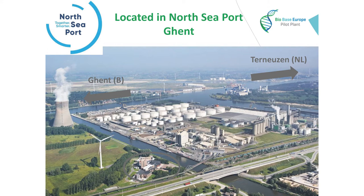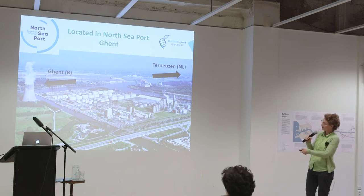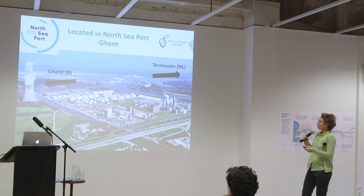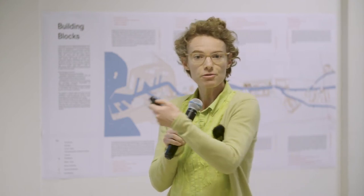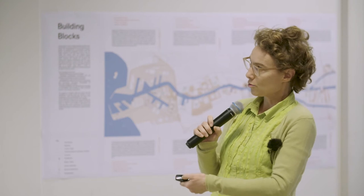We're located in a North Seaport in Ghent. This is our facility. We collaborate quite regularly with the people of the North Seaport to try to attract investors to build their factories here. It's very interesting for the support that we are there to scale up these potential new investments, so that in the future these industrial scale plants can grow in this region.